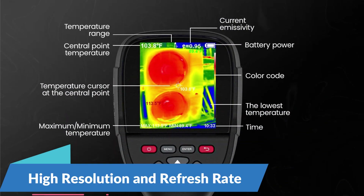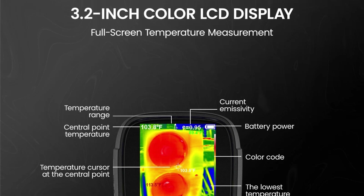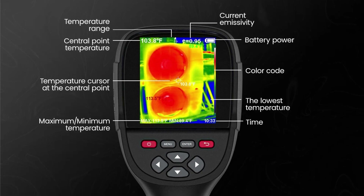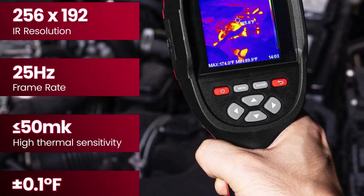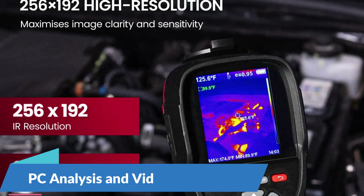At the heart of the Kiwitz Infrared Thermal Imager Camera is its impressive resolution of 256x192 pixels, which provides users with detailed and accurate thermal images. Whether you're inspecting electrical systems, detecting heat leaks, or monitoring wildlife, the high resolution of the camera ensures that you capture every detail with clarity and precision.